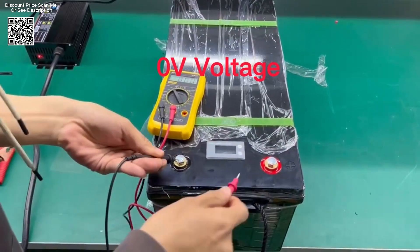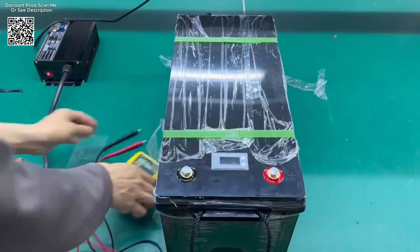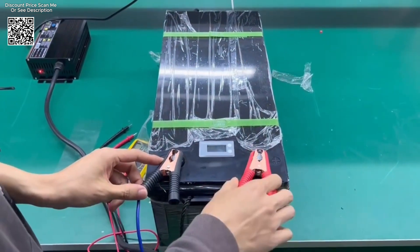AliExpress presents a range of LiFePO4 battery packs, including the new 12V, 24V, and 48V options from trusted brands like Lemium and Woololes, equipped with advanced features to meet diverse power needs.